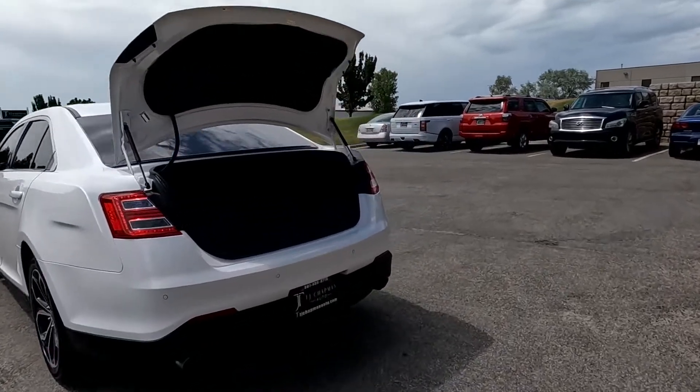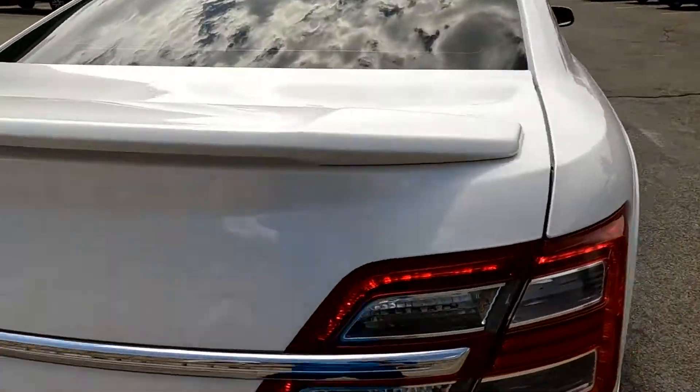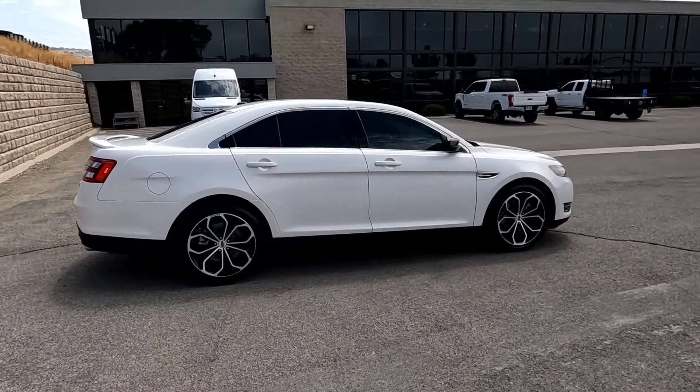Also got dual exhaust, a large trunk, spoiler, and this one's on its way over to Blue Star.